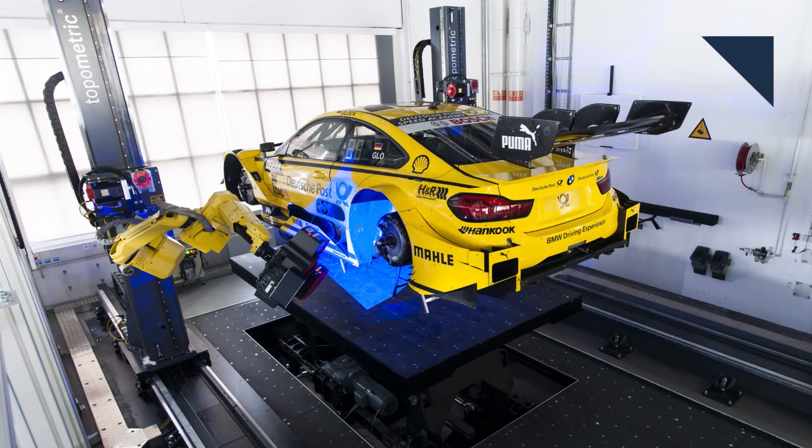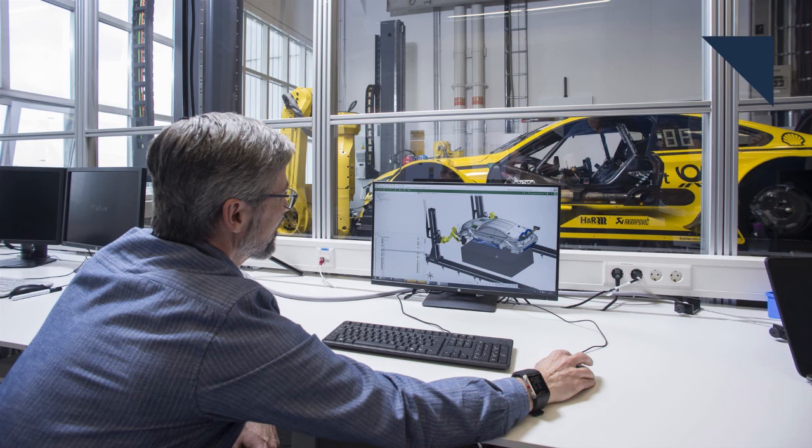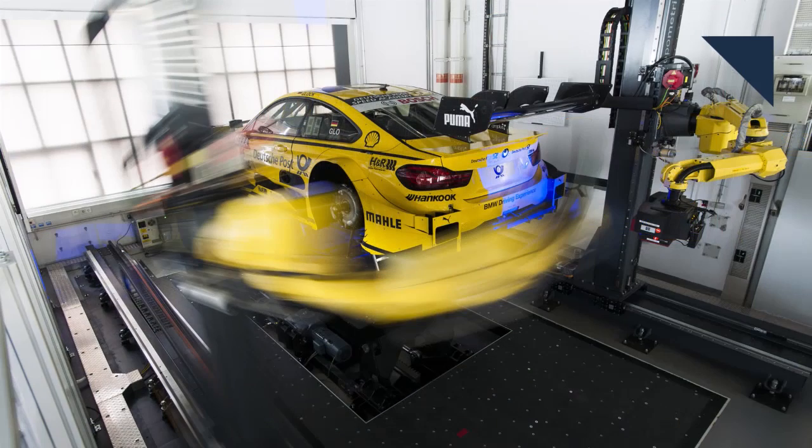Now engineers from BMW's motorsport team are using the technology. In some racing series, all measurements regarding the cars are regulated right down to the exact millimeter, so the cell helps make sure the teams adhere to all the specs. And as with the new M4 DTM car, which is hand-built, it ensures all the panels are fitted properly. BMW was able to cut the time it spent measuring panels in half — and as we all know, time is money.